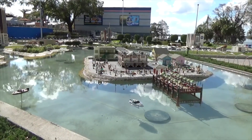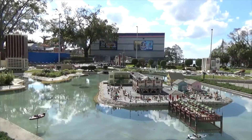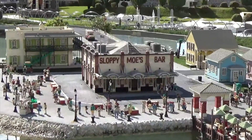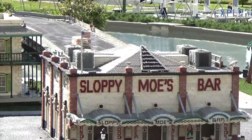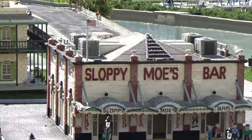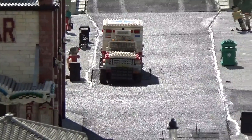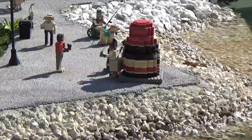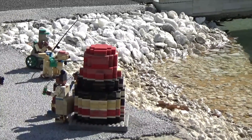Up next on the tour is Key West, and the Hemingway House, the Sloppy Joe's Bar. I don't know anything about Sloppy Joe's Bar but now I really want to go just because it's in Lego form — it's got to be really important. Look at that ambulance, it was moving but it's not moving anymore — that's sad. There's the Southernmost Point icon, very photogenic.